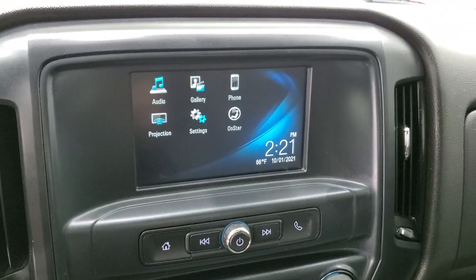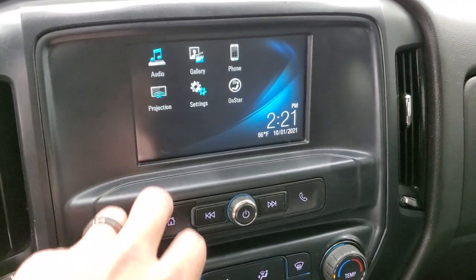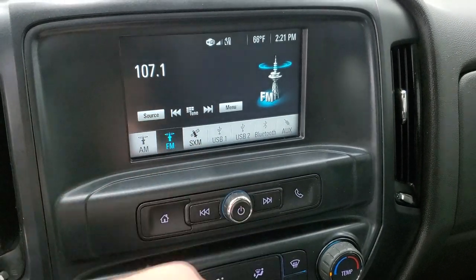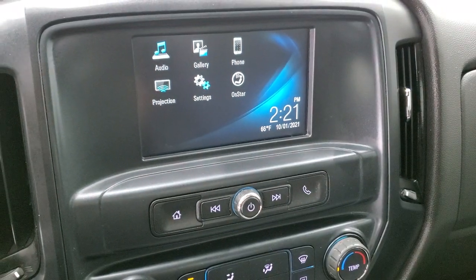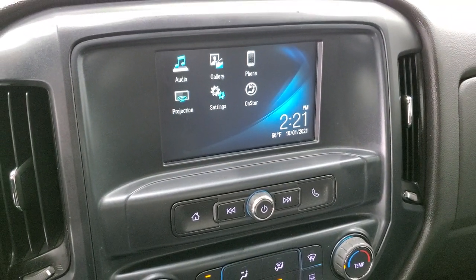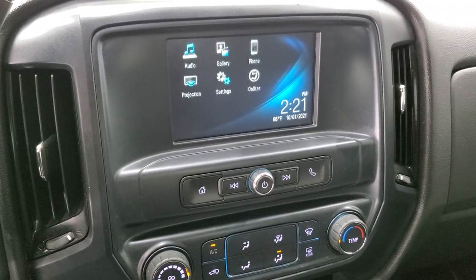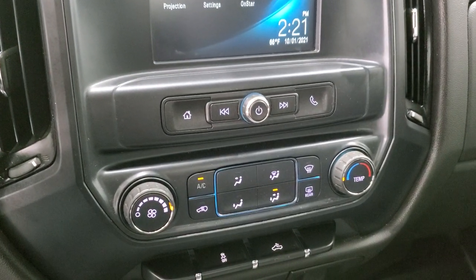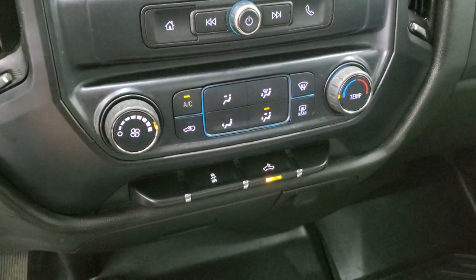You get the Chevy MyLink radio with AM/FM radio capabilities. It does have SiriusXM radio capabilities as well. It has a projection manager where you can project your cell phone to the screen via Android Auto or Apple CarPlay, so if you've got a navigation system on your cell phone, project it to the screen and it's like you have nav right on your screen — that's pretty cool. Down here you have your climate controls, stability control, and that button is for your cargo lamps, which also turns on the LED side lights on those mirrors.